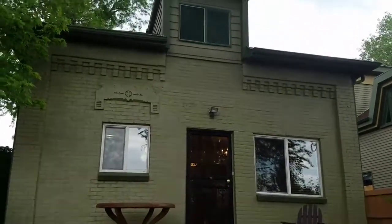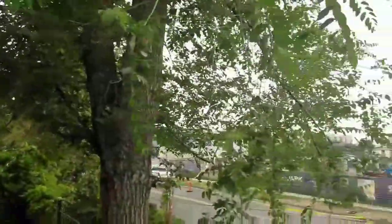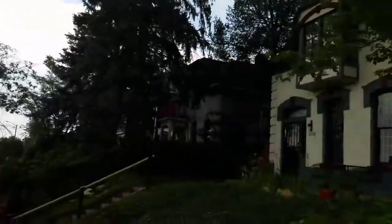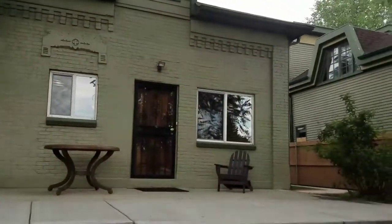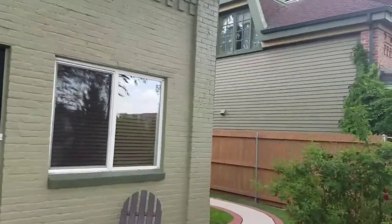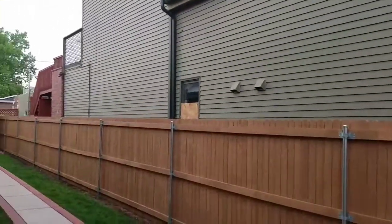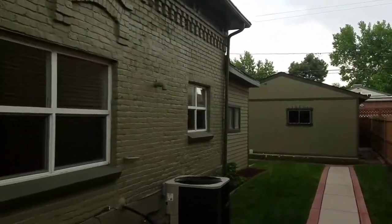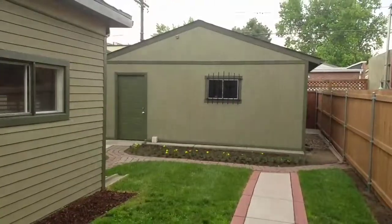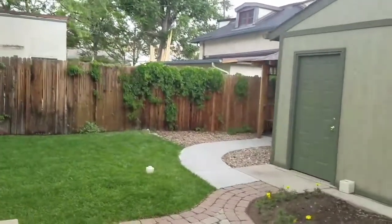I'm outside 2524 Arapahoe. Oversized lot, brick exterior. We have a large two-car garage off the alley. Lots of landscaping and a nice gazebo.